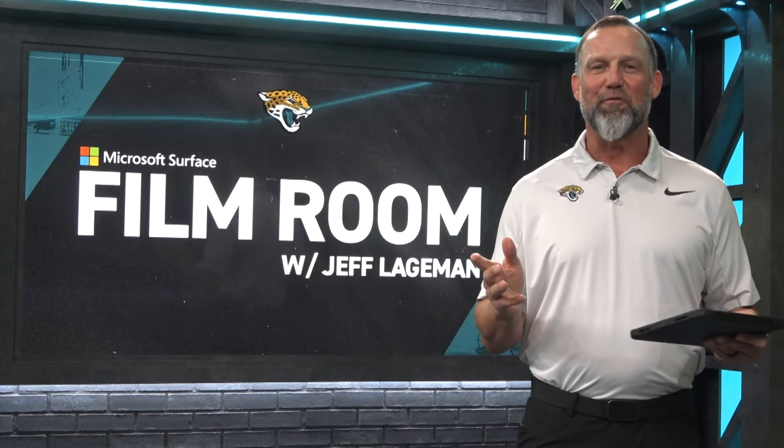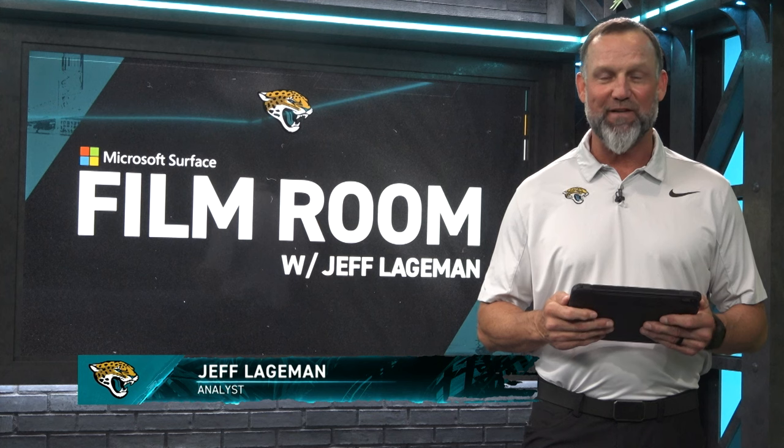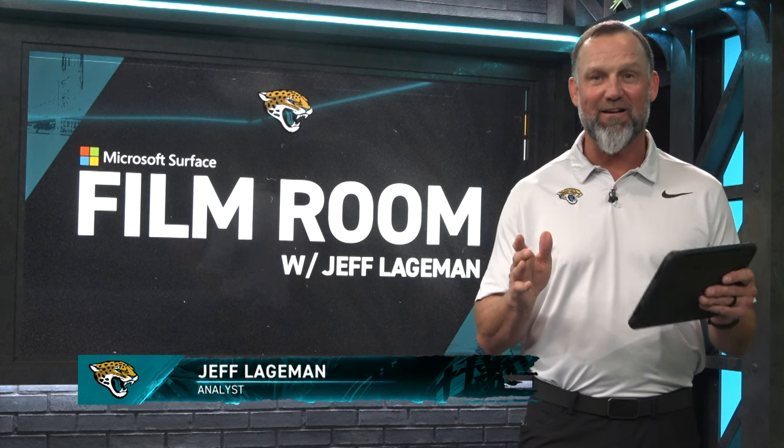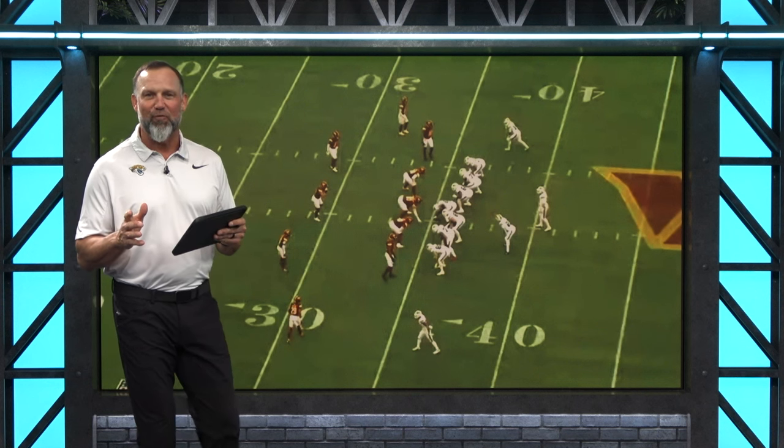Welcome into the film room presented by Microsoft Surface. The Jaguars were very active in free agency and got some players that were very impressive. Let's take a look at wide receiver Gabe Davis of the Buffalo Bills.